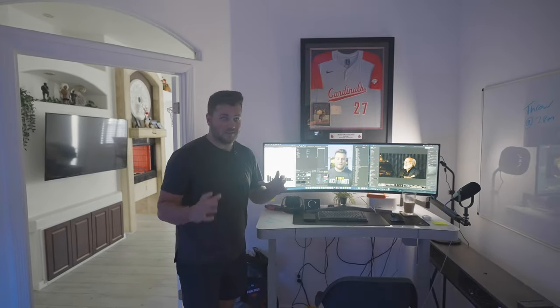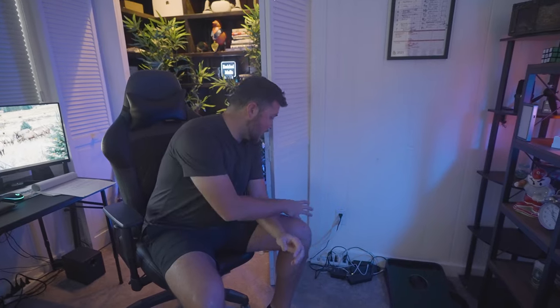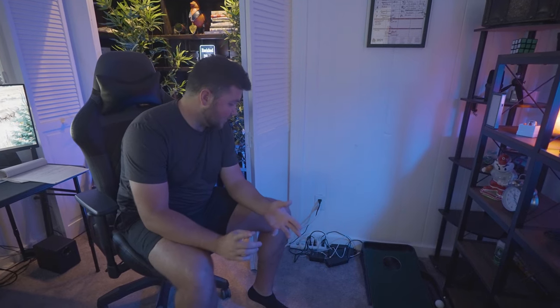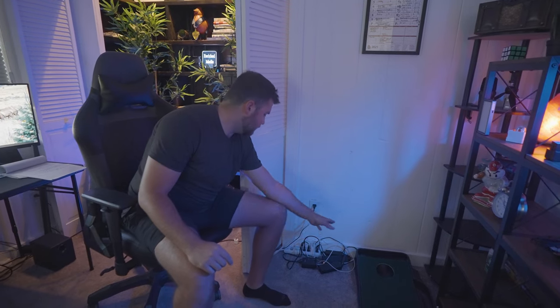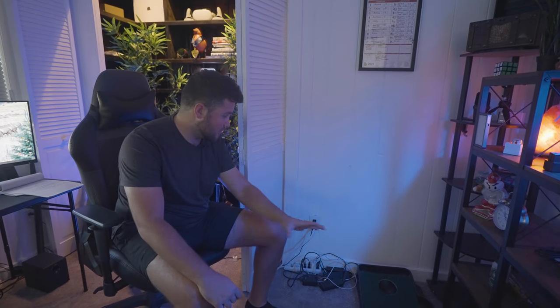Right above the editing setup we have my college jersey on display, which I think is pretty cool. Our charging station lives next to the putting green on this outlet. It's not the most organized but it's how we actually use it day-to-day. We have a lot of USB-C charging for the majority of our devices, along with our A7S chargers, A6500 chargers, DJI drone chargers, and Ronin chargers. We tried to consolidate everything into one simple place.